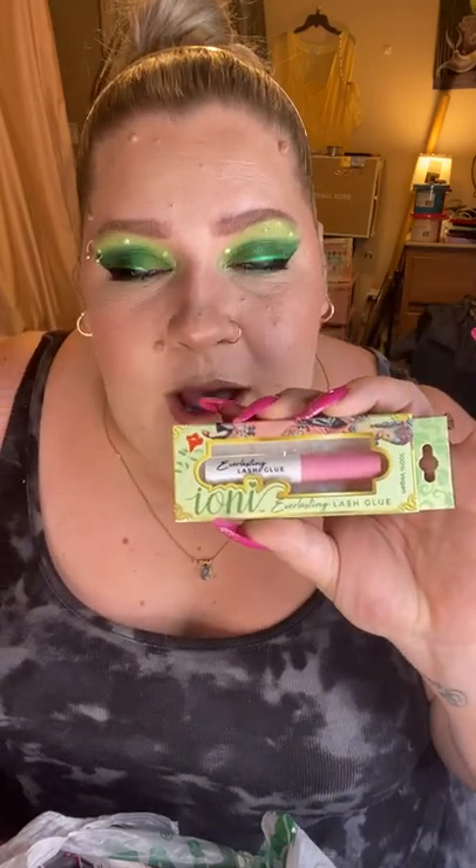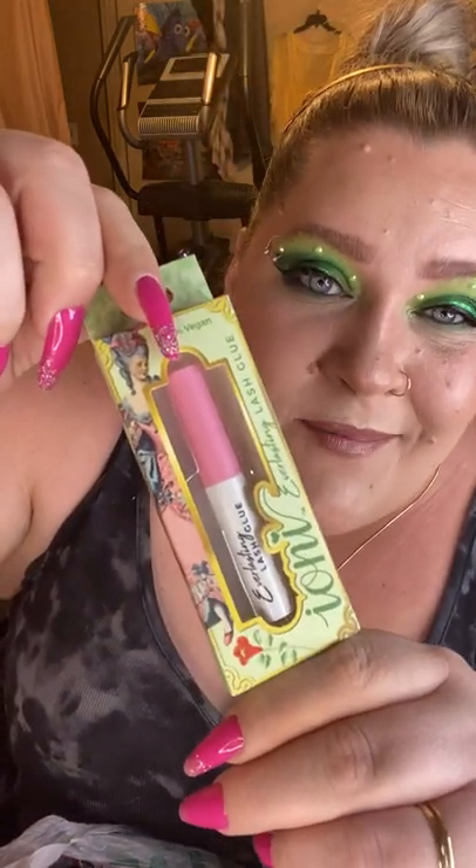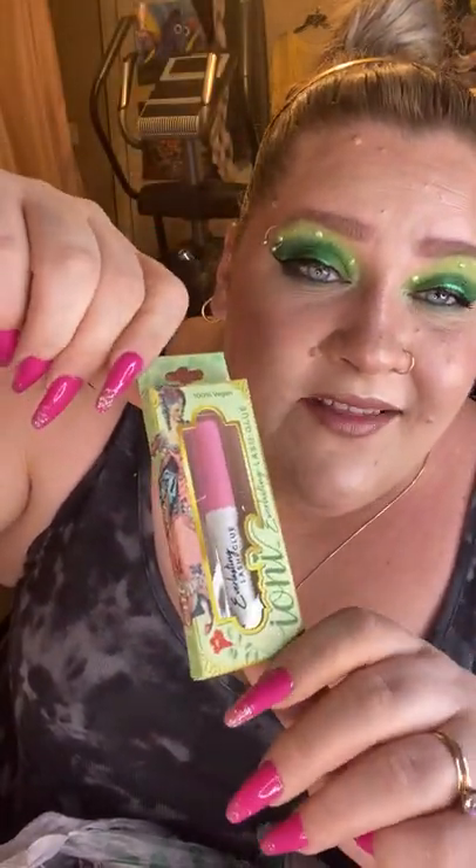I also picked up the Everlasting Lash Glue. My favorite is the Duo lash glue but it's not the most affordable — this was only a dollar, so if it works well I'm excited. I think this one is actually a paint-on lash glue, which I don't currently have in my collection, so I'd like to experiment with that application method. I really love the packaging — it's got a Victorian-style lady on the front and a beautiful minty pastel green on the back. Fantastic.